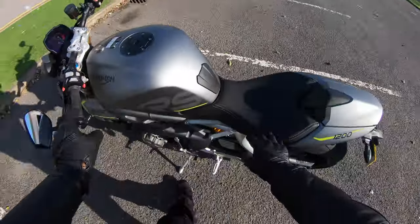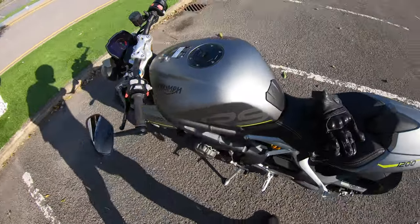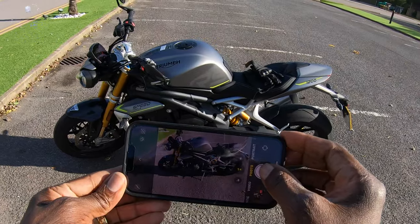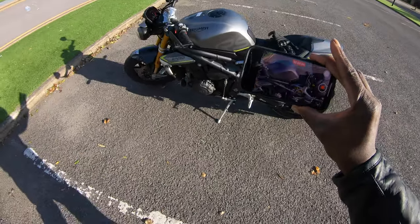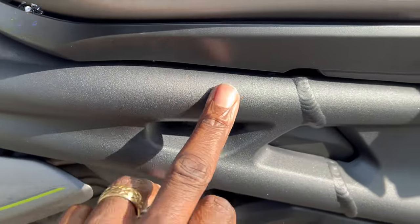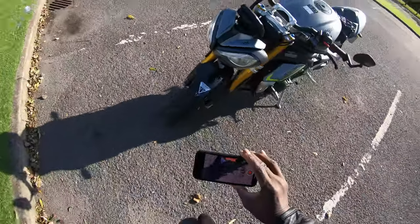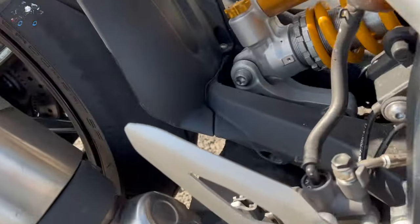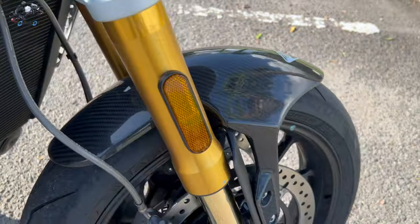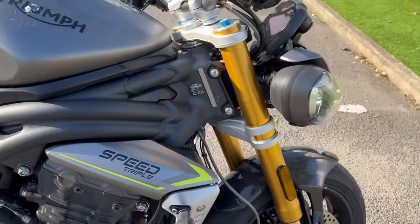I'm just going to give you a quick walk-around so you can see this in its full glory. As I mentioned, this is a Triumph Speed Triple 1200cc RS. Look at that finish on this — it's like a glittery, it just pops in your face. It comes with the carbon. I don't know if you can see the glitter on here, but the glitter on here — it's like being in a disco club. It's lovely.